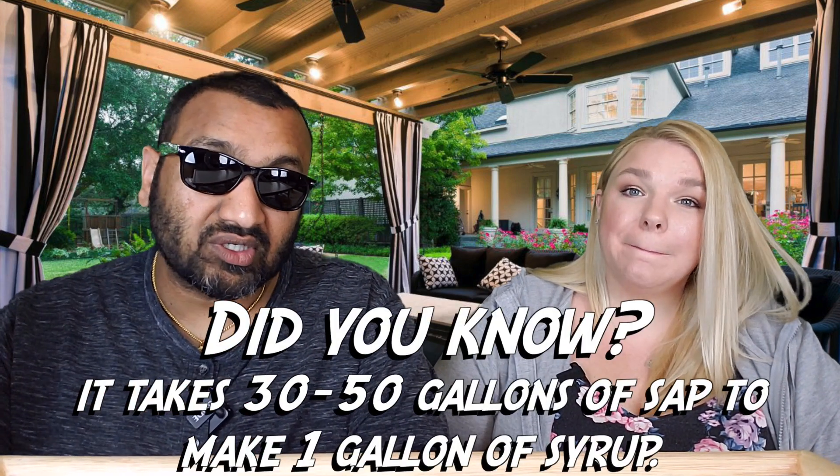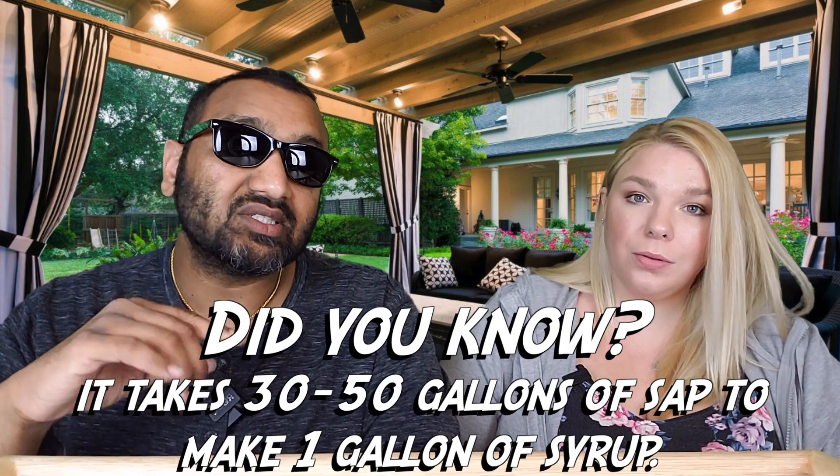Our rating system: thumbs up means I would buy it again, thumbs down means I would not. The scent is more powerful than the flavor — that's a good way to put it. Even so, for me it's a thumbs up. I'm shocked by that honestly, but yes, thumbs up.